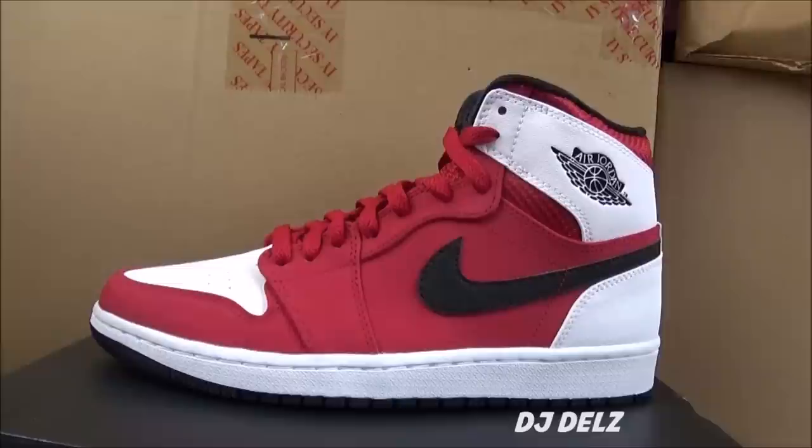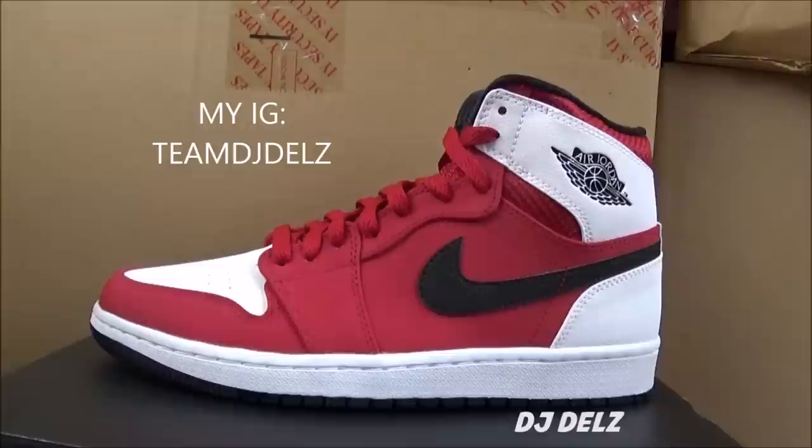If you have a pair of kicks you'd like to trade in size eight and a half or nine, hit me up on Instagram with a photo of the sneaker. If it's a fair trade and you don't mind sending first, I'm definitely down. I love doing trades with people who watch the show. I'm not selling them — I'm not a seller, I'm not a salesman. I'm a guy who loves sneakers and shoots videos on YouTube.